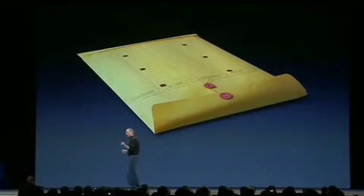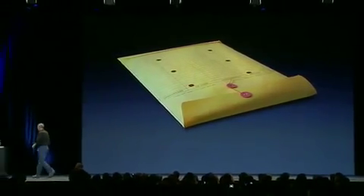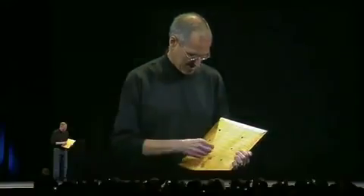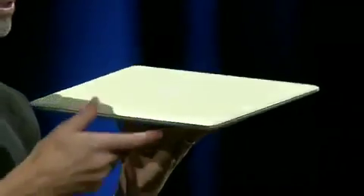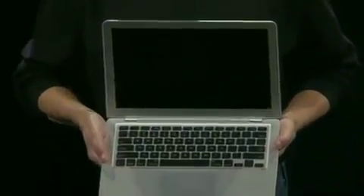It's so thin it even fits inside one of these envelopes that we've all seen floating around the office. Let me go ahead and show it to you now. Let me take it out here. This is the new MacBook Air — and you can get a feel for how thin it is. Look at this. Amazing product here. Full-size keyboard, full-size display. Isn't that amazing?